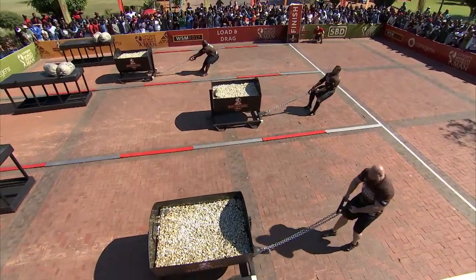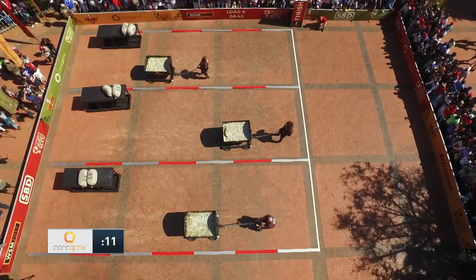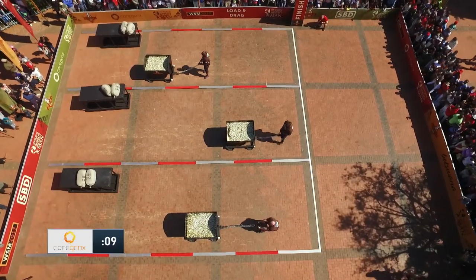You see Benzel doing the long power pulls versus the short explosive pulls that Paimon is doing, which are working so effectively.